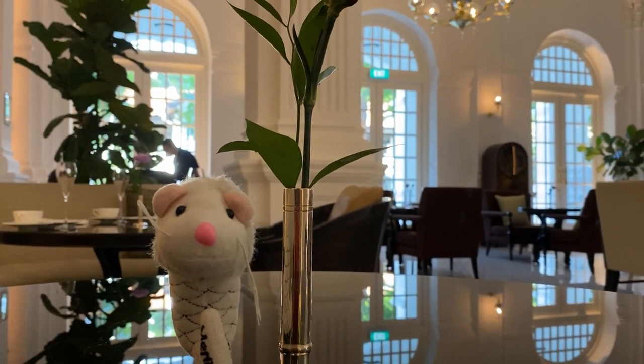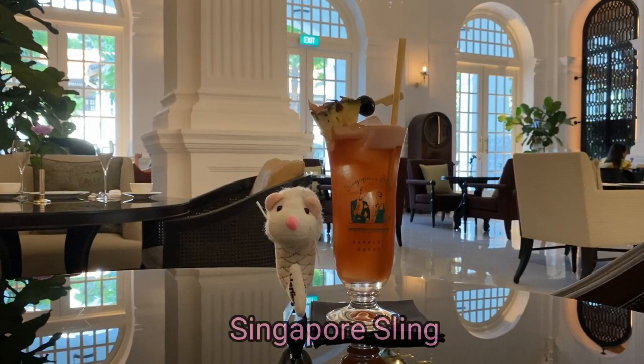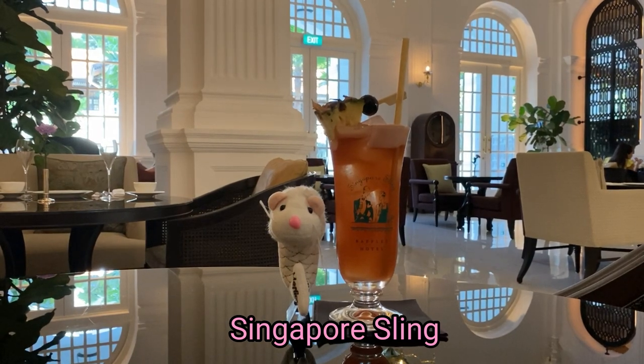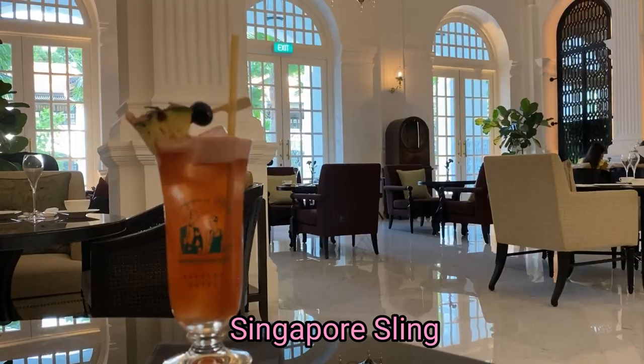And since you're in the hotel, you must not forget to enjoy the Singapore Sling welcome drink! The world-renowned Singapore Sling was born in Raffles Hotel — don't ever miss it!